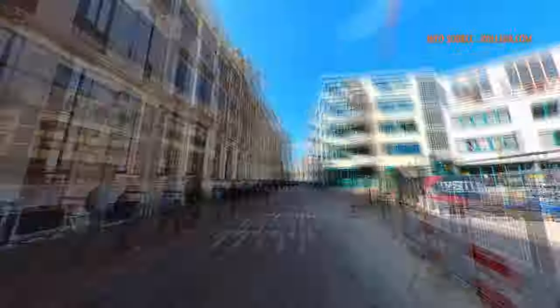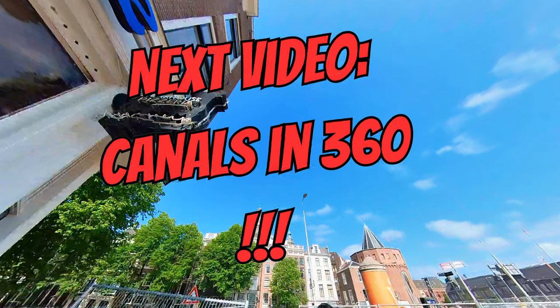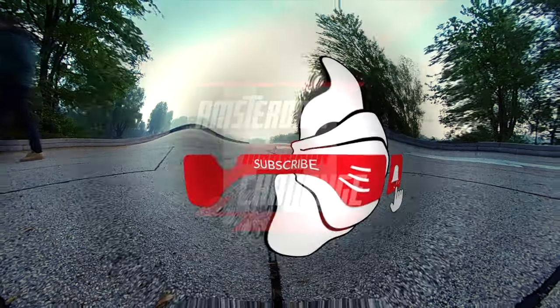The important thing is to see the canals, regardless of how you choose to. You won't be let down.